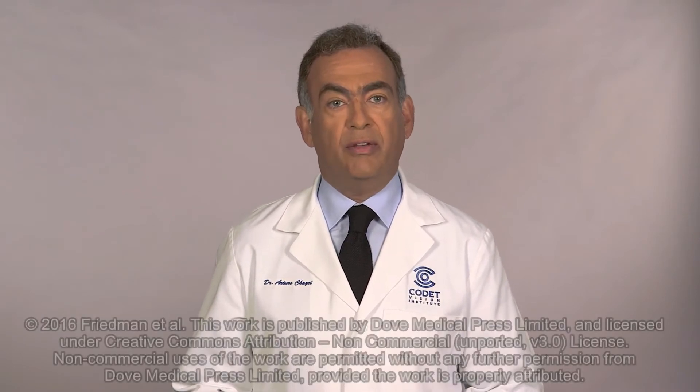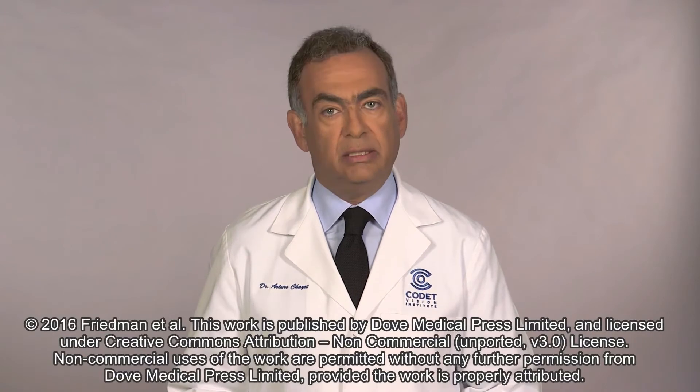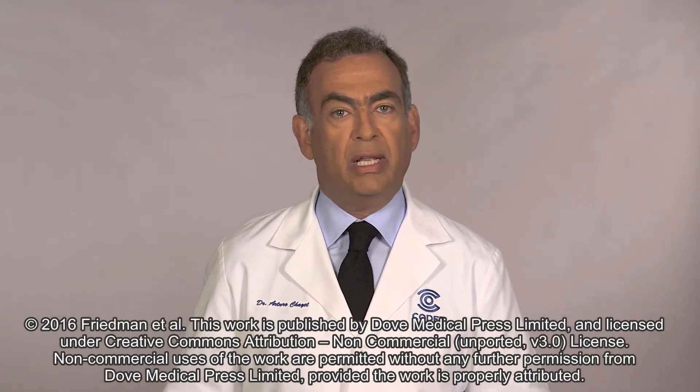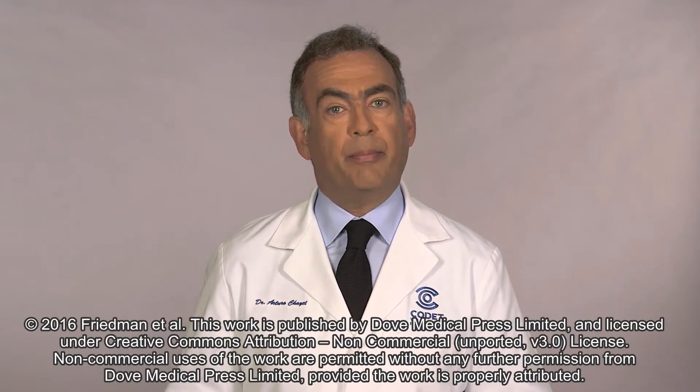I am Dr. Arturo Chayet from the CODET Vision Institute. Together with my co-investigators, we have published the findings of an open-level single-arm pilot study of the efficacy and safety of nasal electrical stimulation in dry eye disease. Neural stimulation is a well-established strategy for directly activating nerve pathways to manage disease, and this represents a potentially promising option for the treatment of dry eye.